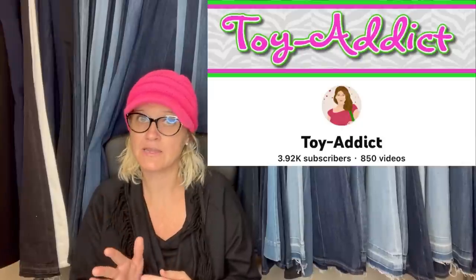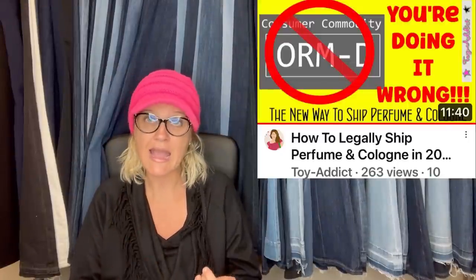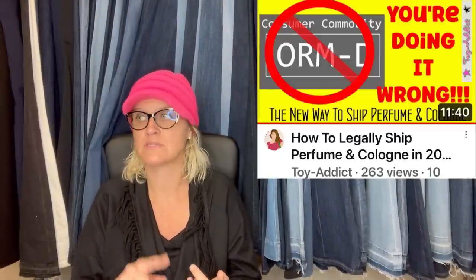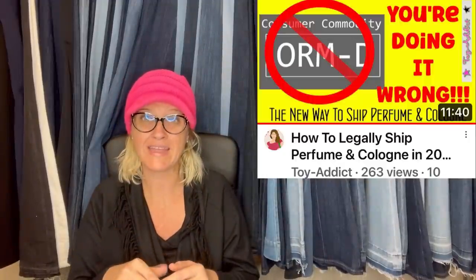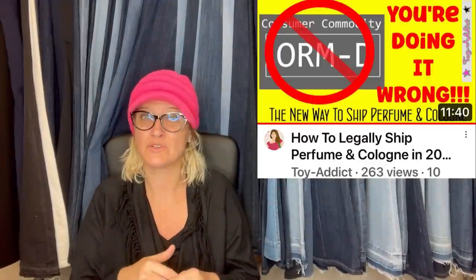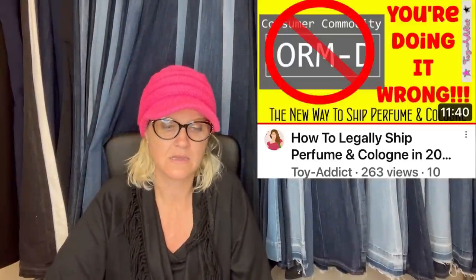What did she sell? It was this vintage 1973 Jovan Man Hunting Kit musk. She just did a video — they changed how you ship perfume. There's a certain thing you have to put on the package. She got items returned to her because they didn't have it, and now she has to pay postage again. So I didn't know about it until I saw her video.